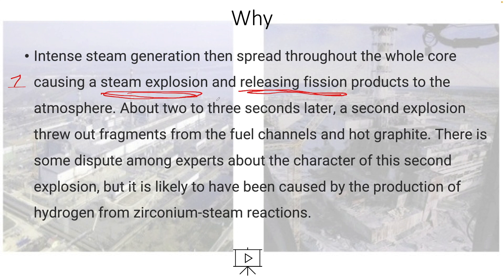Then, two to three seconds later, a second explosion threw fragments from the fuel channels — remember, that's uranium-235 — and hot graphite. There is some dispute among experts about the character of the second explosion, but it is likely to have been caused by the production of hydrogen from zirconium-steam reactions.